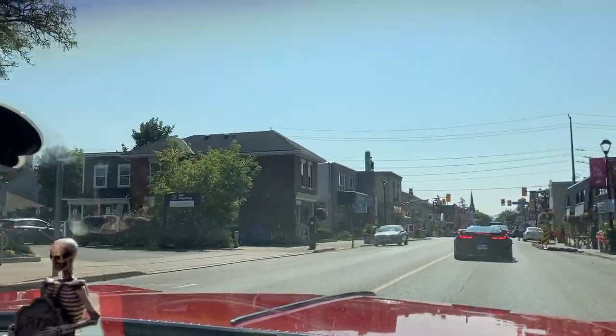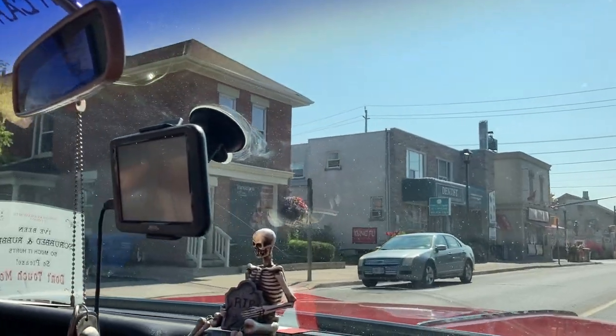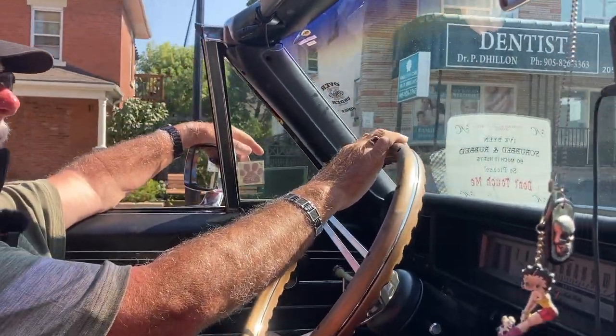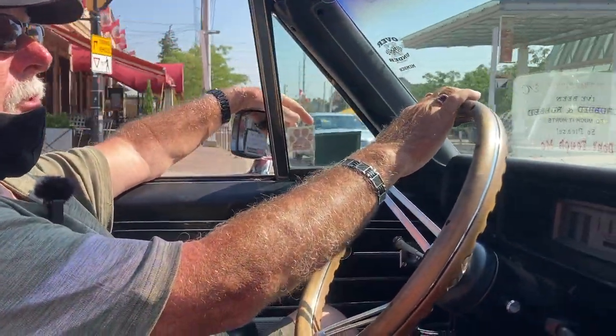And where do you go with this car? Do you go to many shows and things? Oh yeah. I've been to London, Ottawa, and up north a bit.